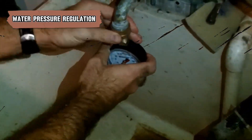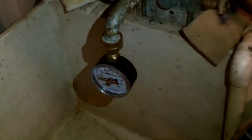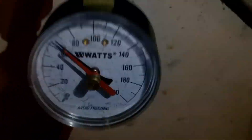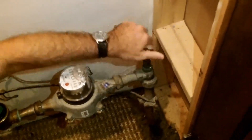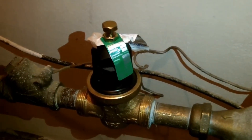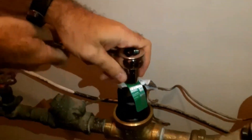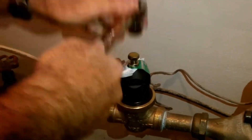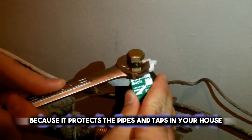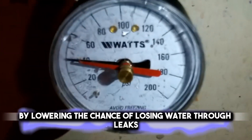Controlling water pressure is very important for keeping your pipes and taps in good shape. Even though strong water pressure might feel great during a shower, it can actually be too much for your pipes and taps, causing them to leak or even break. If you put in a pressure regulator, you can keep the pressure at a level that's safe, which stops damage and helps your plumbing last longer. This way, you can count on your water supply more and avoid spending a lot on fixing things. Getting a pressure regulator is a smart choice because it protects the pipes and taps in your house and helps save water by lowering the chance of losing water through leaks.